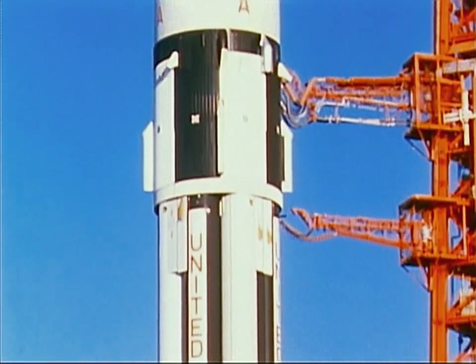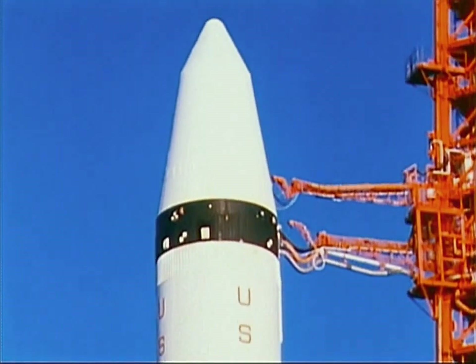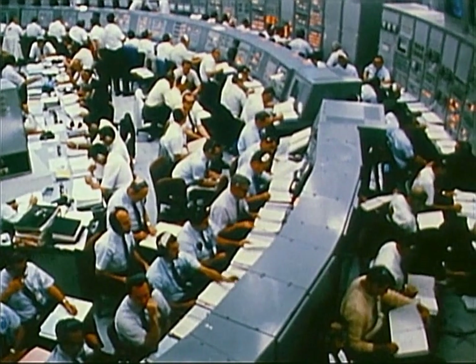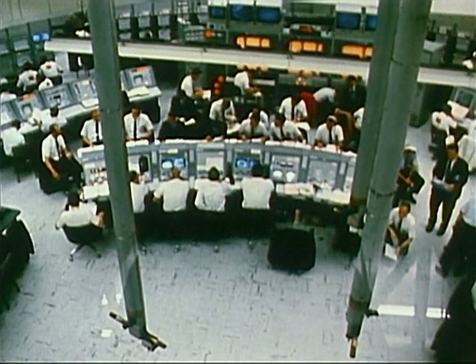It will not return to Earth, but will continue in a gradually decaying orbit until it re-enters and burns up. In the blockhouse at Cape Kennedy, the men have assembled to do the job — from Marshall Space Flight Center, from the Kennedy Space Center, and from the manned spacecraft center — they have come to get the mission into orbit.